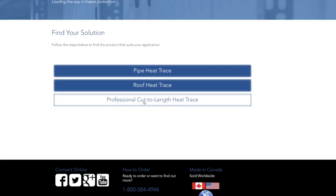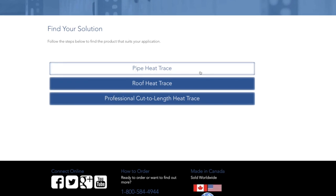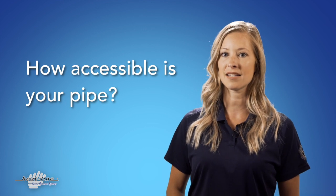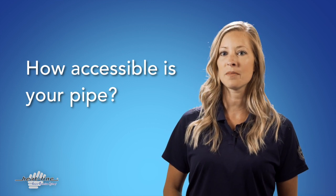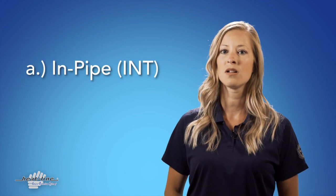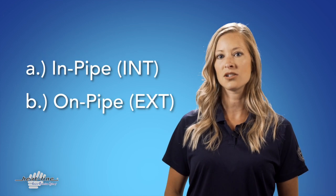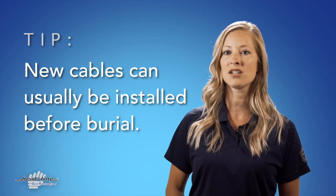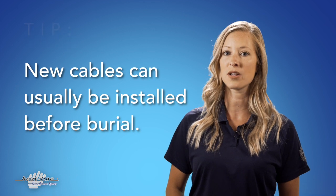If you do not wish to use this tool and you are looking for a pipe freeze protection solution, here's what you need to get you started. One: are you able to access your pipe? This will determine whether you need an in-pipe internal heat and cable or an on-pipe external heat and cable. Don't forget that in new installations, a heat and cable can usually be applied to the outside of the pipe before you bury.